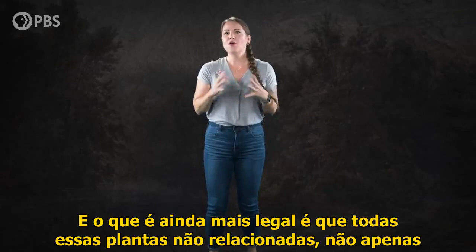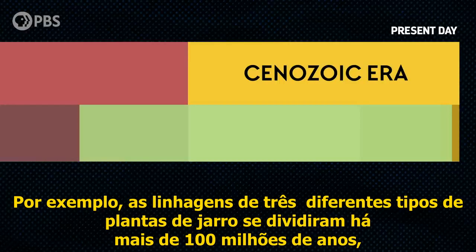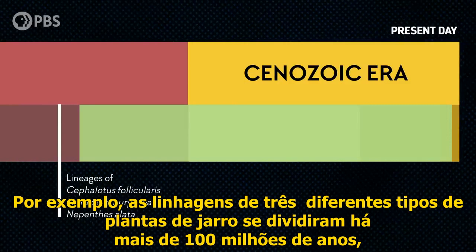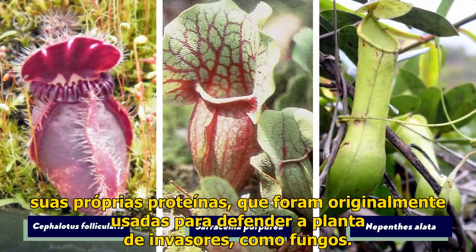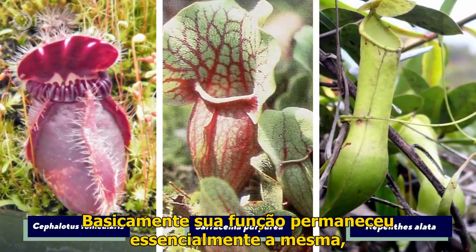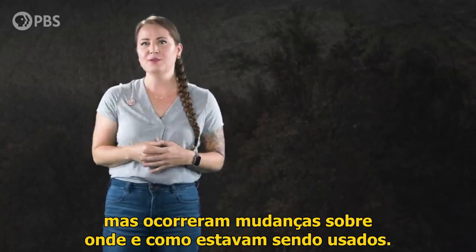What's even cooler is that all of these unrelated plants have not only developed the same kinds of traps, but it looks like they've also developed the same molecular mechanisms for digesting their prey. For example, the lineages of three different kinds of pitcher plants split more than 100 million years ago, probably well before any of them became carnivorous. They each produced their own proteins that were originally used to defend the plant from attackers like fungi, but over time all of those proteins became repurposed into digestive enzymes — their function remained essentially the same, but changes came about as to where and how they were being used.